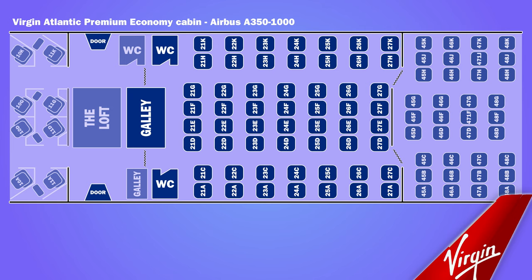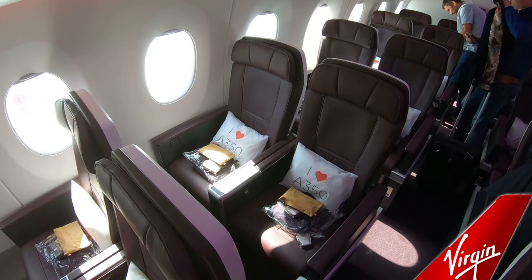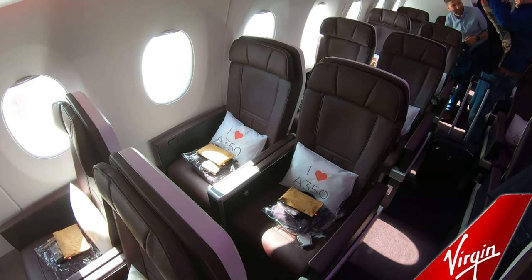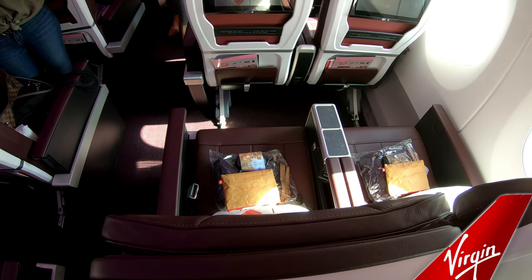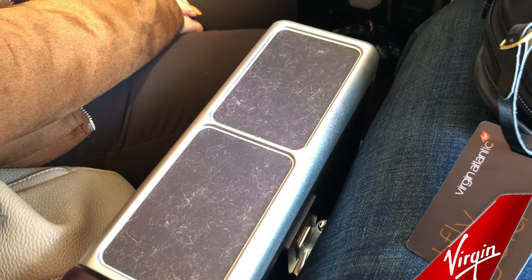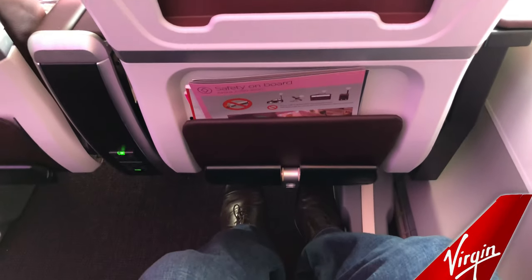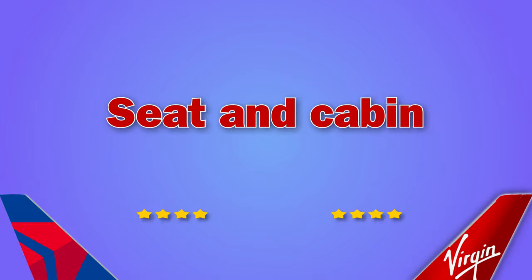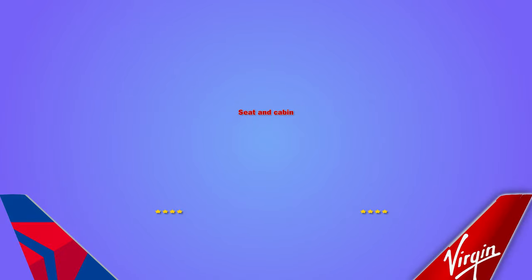The Virgin cabin was larger with 56 seats in a 2-4-2 configuration. On other aircraft the seat configuration is 2-3-2 with fewer seats. The seat was 18.5 inches wide with a pitch of 38 inches between rows — the same measurements as the Delta A350 cabin — though on other aircraft the seat width is 21 inches. The space between seats was okay with plenty of floor space. Overall, the seats are pretty similar, with newer larger aircraft having a higher density.